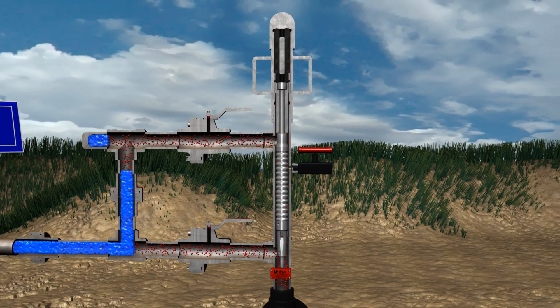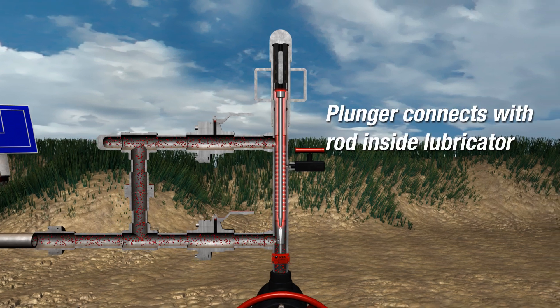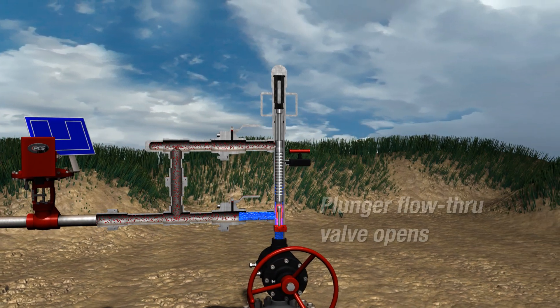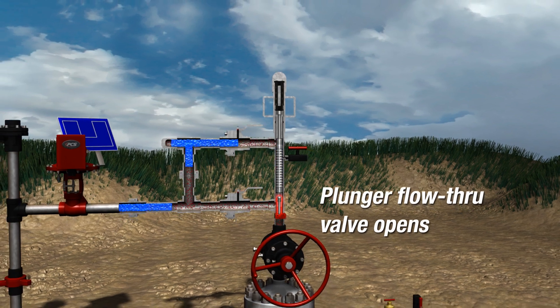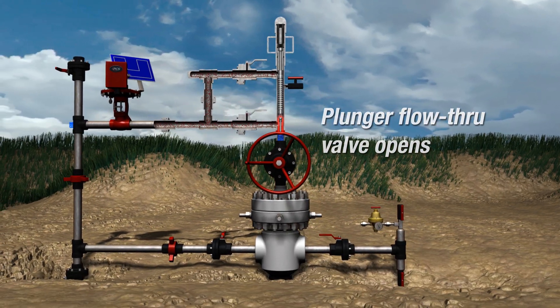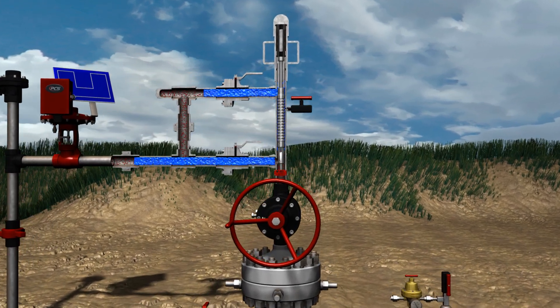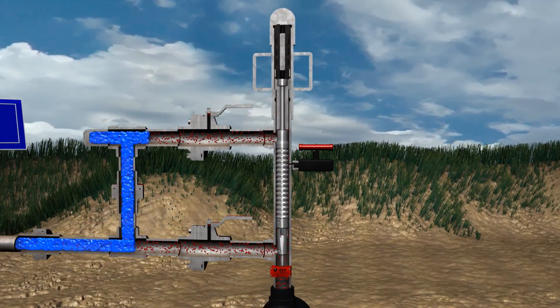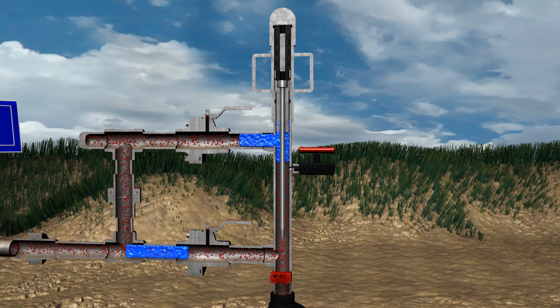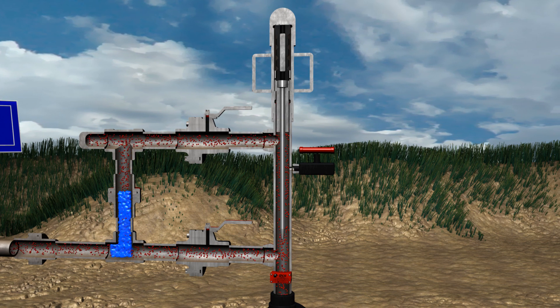The top of the flow-through plunger then hits and connects with a rod inside the lubricator cap, which opens the plunger's flow-through valve. The open valve allows fluid and gas to pass through the plunger. If the well requires shut-in time, the plunger will begin its next ascent when the well reopens, like a conventional plunger. If the well can remain open, then the flow-through plunger will descend again, falling against flow.